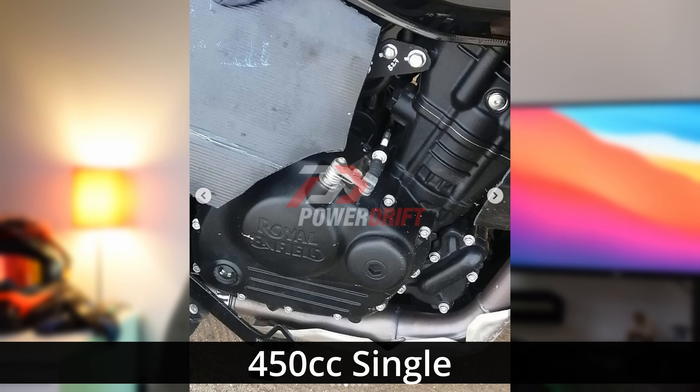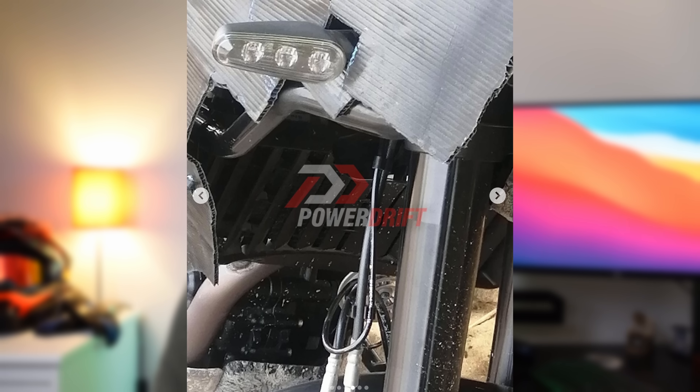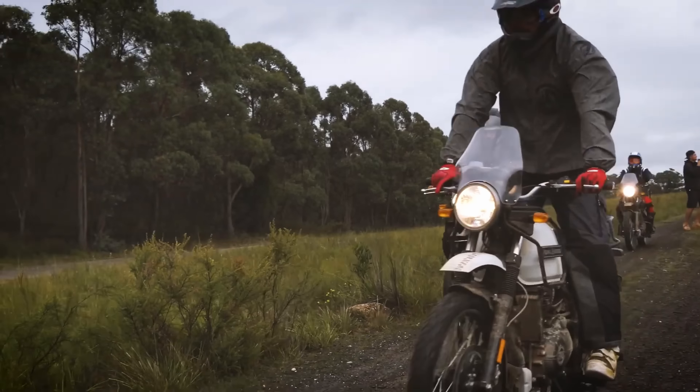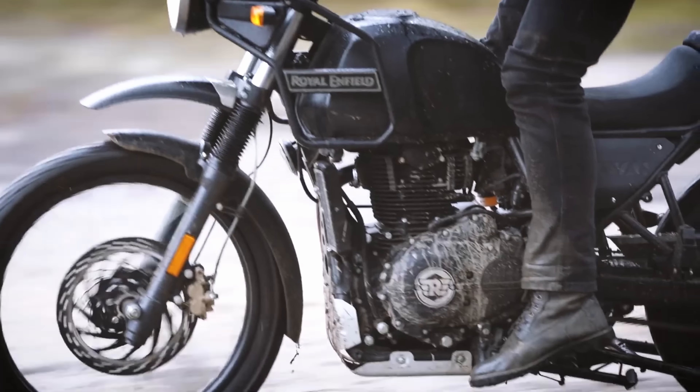Apparently it's a completely new motorcycle from Royal Enfield, and what you need to keep in mind is that this is all derived from spy shots and rumours — keep that in mind when we're talking about this bike. It's a 450cc single, liquid cooled, which is a first for Royal Enfield and very exciting. The claimed power figures are 40 horsepower and 45 Newton meters of torque — for a small displacement adventure bike, that's bang on the figures you want.